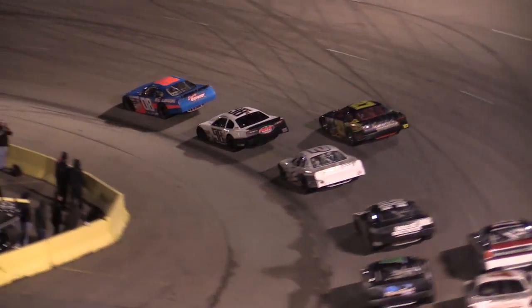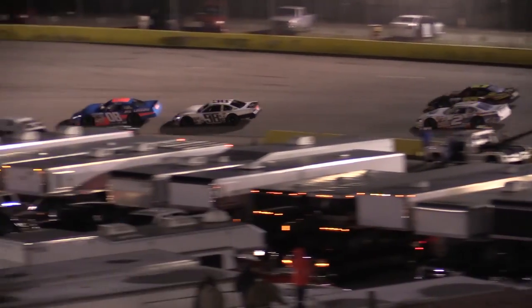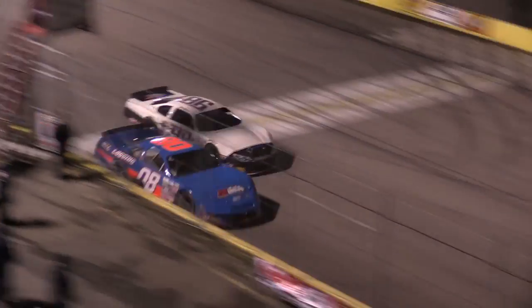Todd Gilliland looks to the inside on Deke McCaskill. This might be a Todd Gilliland come-from-behind win as he works off turn two, looking to the inside. He'll pick McCaskill up off the racetrack. He'll make contact in turn number three. Up the racetrack goes McCaskill. Just three laps to go.